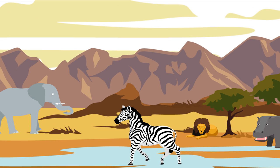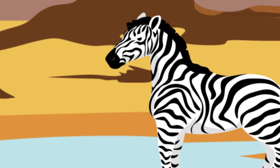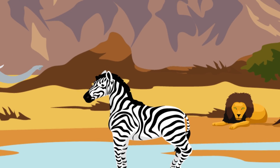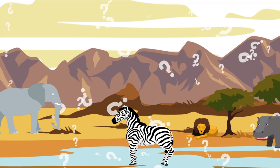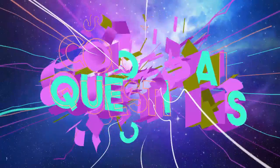There are few creatures in the animal kingdom quite as bizarre as zebras. Its majestic striped coat is like something out of a fantasy land, and yet they live right here on Earth. So what's the deal? Why do zebras have such distinct stripes? Let's find out on today's episode of Colossal Questions.